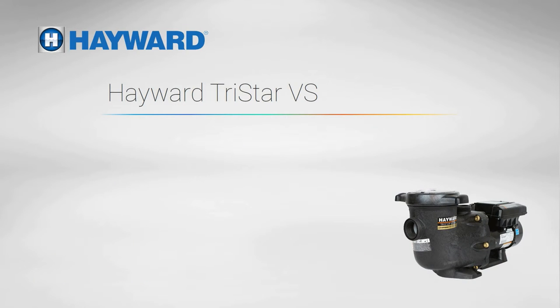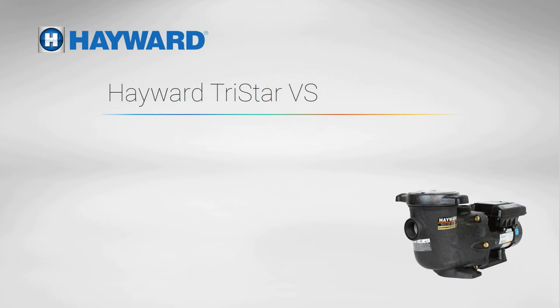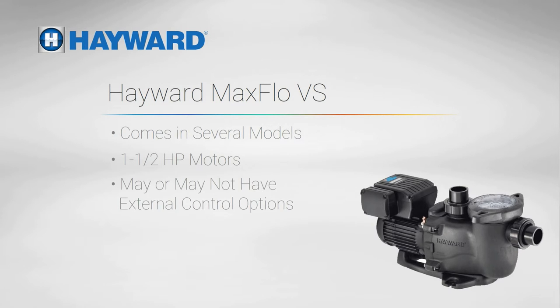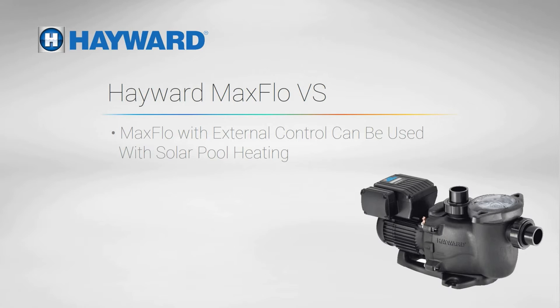The Hayward TriStar VS has a similar interface and automation options. At 1.85 horsepower, it's a bit more powerful than the Pentair Superflow, but the external control capabilities fall short on older Hayward automations. The Hayward MaxFlow VS comes in a few different models. These 1.5 horsepower pumps may or may not have external control options. Those without external control are completely unsuitable for solar pool heating systems. Those with external control can work with any controller like the EcoStar, but we don't recommend them for the same reason we don't recommend the 1.5 horsepower Pentair Superflow.